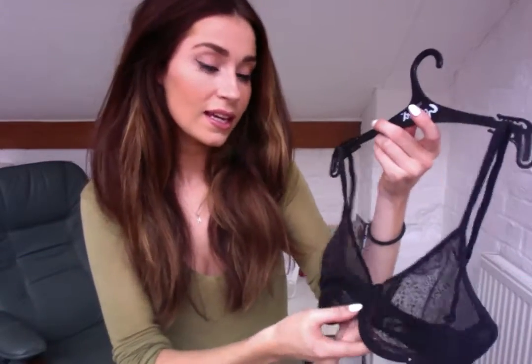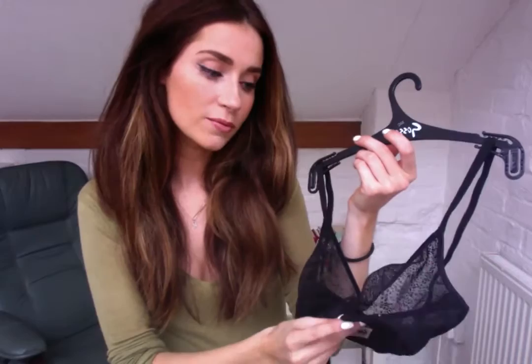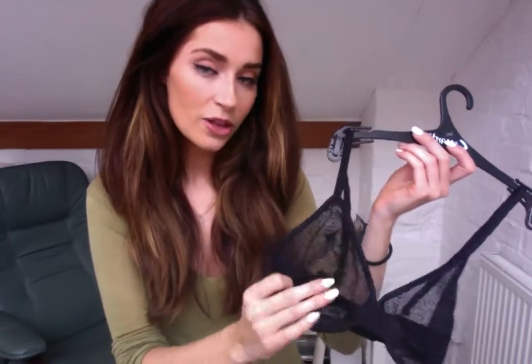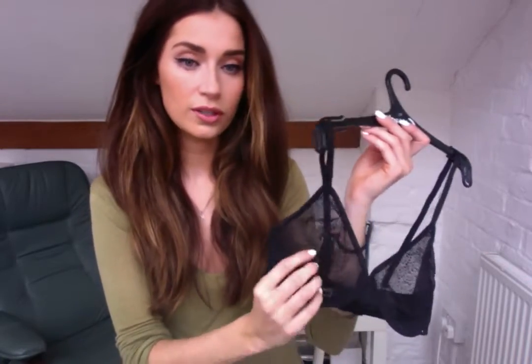I presumed it wouldn't have much support to it, and I couldn't have been more wrong. It kind of reminded me a bit of a sports bra — and I'm not explaining that very well, it doesn't look or feel like a sports bra — but it gave as much support as one, which I just didn't expect. When I saw it in the brochure I thought it would be flimsy material.